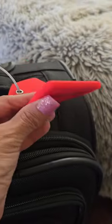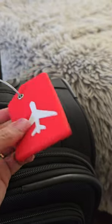These silicone luggage tags are easy to use and very helpful. Try them if you want to travel without stress. Thank you for watching my video.